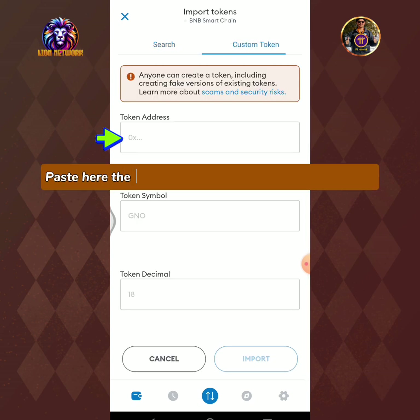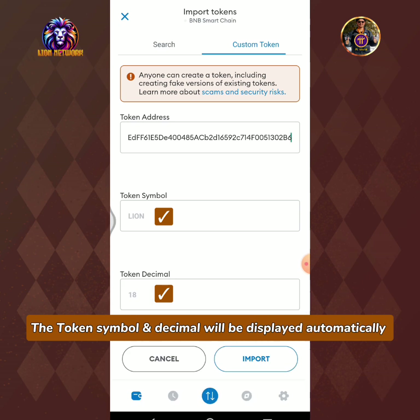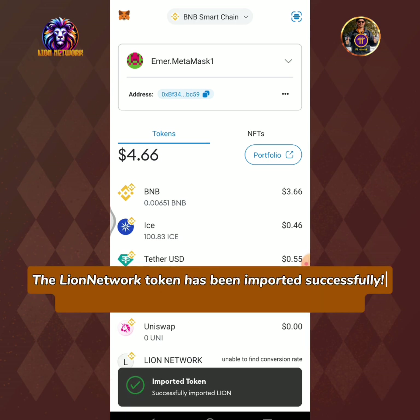Tap custom token to add the LionNetwork token. The token symbol and decimal will be displayed automatically. Tap the import button. The LionNetwork token has been imported successfully.